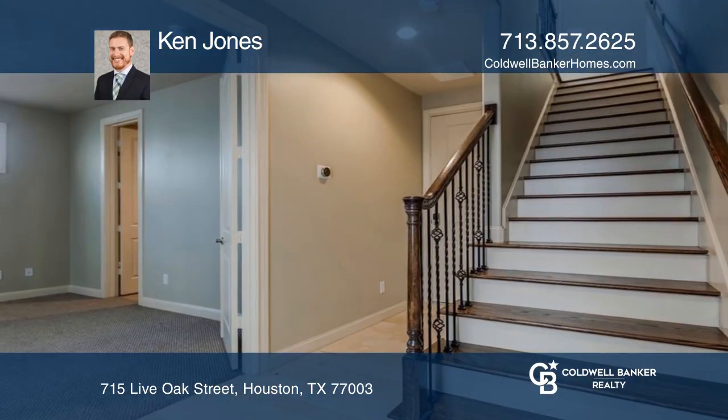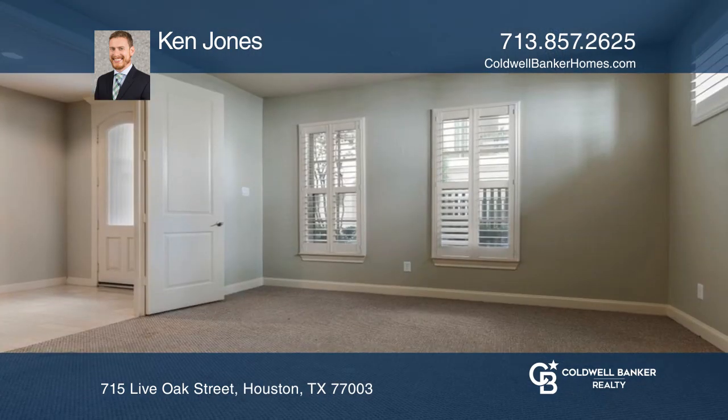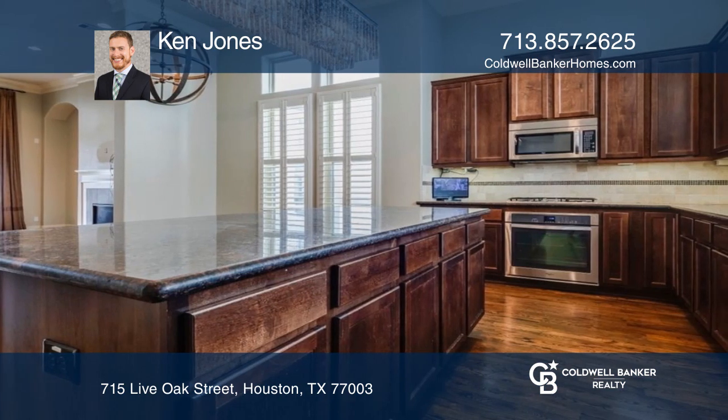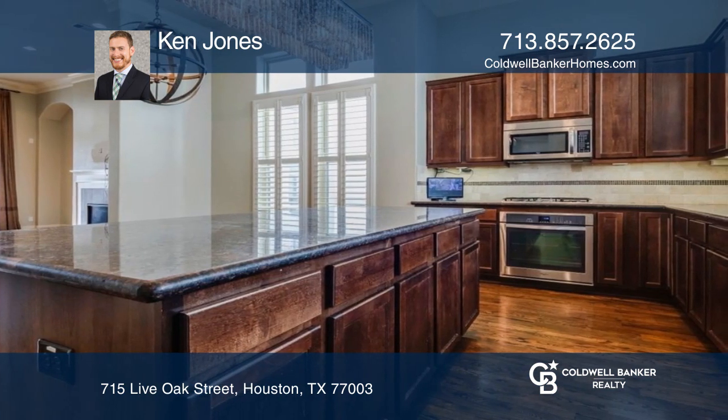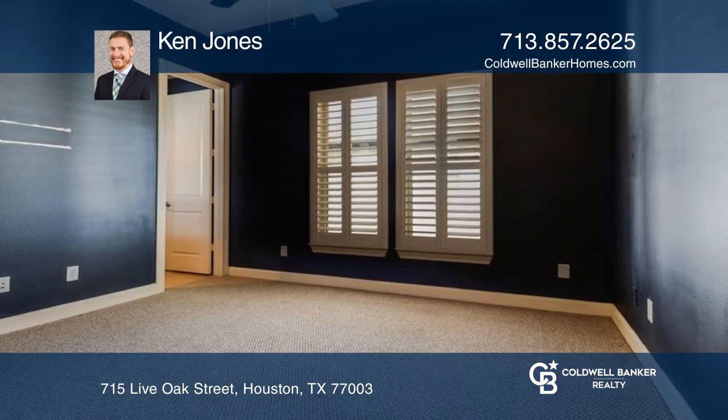Stunning original corner townhome overlooking a sparkling pool, nestled in the desirable Capitol Oaks community — impeccably maintained and recently updated. Designed for both privacy and entertaining, with open concept living, kitchen, and dining areas on the second floor.